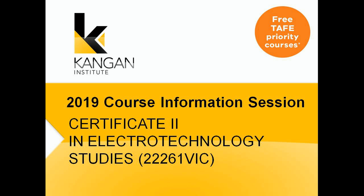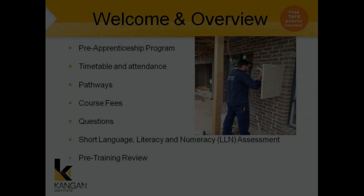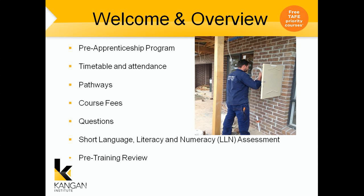Welcome to Kangan Institute. This is an enrolment session for the Certificate 2 in Electro-Technology Studies Pre-Apprenticeship. Over the next few minutes we'll go through the Pre-Apprenticeship program, timetable and attendance, pathways, course fees, the language and literacy and numeracy assessment, and the pre-training review.